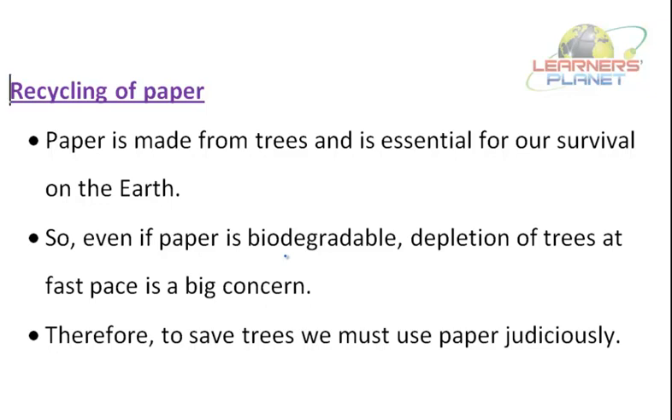Paper can be degraded because if something is biodegradable, it can undergo degradation by the action of tiny organisms found in soil — they are decomposers. But paper is made from trees, and to obtain paper we cut down trees. Therefore, depletion of trees at a very fast pace is a big concern.